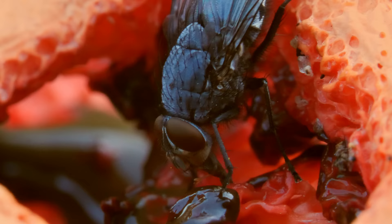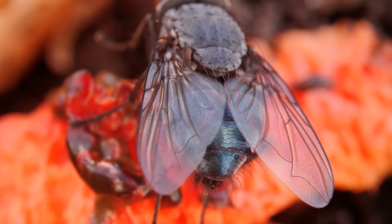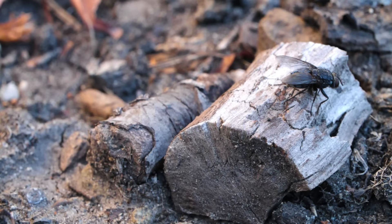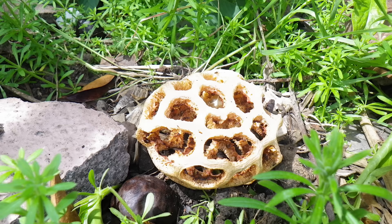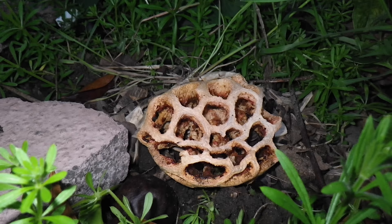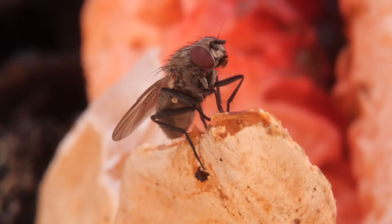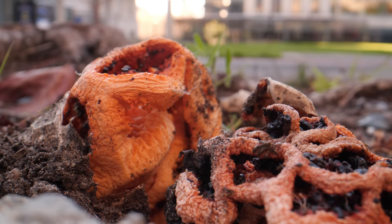The gleba also clings to the flies' feet. When the flies lift off, they take the spores with them, spreading them far and wide. After about a day, the lattice starts to collapse. Having successfully spread its spores, this is the end of its story.